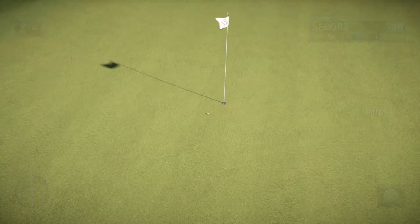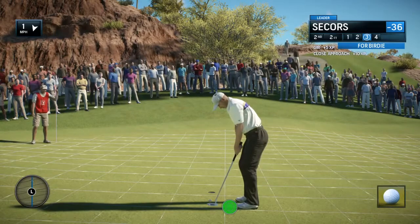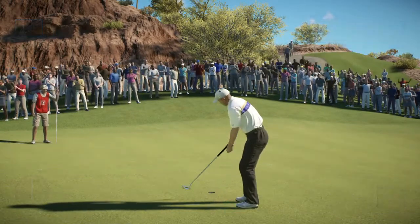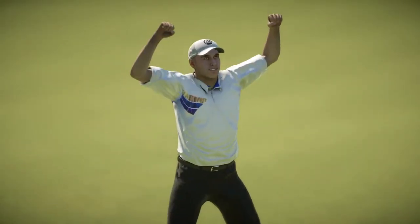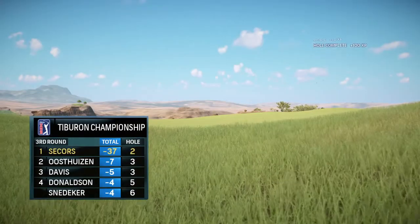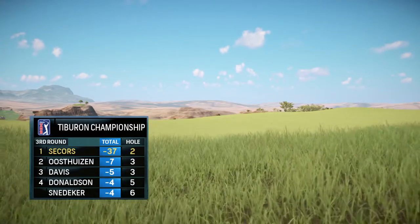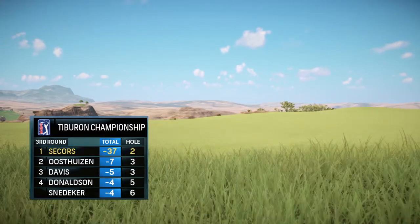He is dialed in. Yeah, that was just some shot — an easy birdie, just a couple of feet. Frank, this is the kind of start every player wants. Yeah, swinging it well, certainly hitting the ball in the right place. And good thing, too — he's actually putting well.